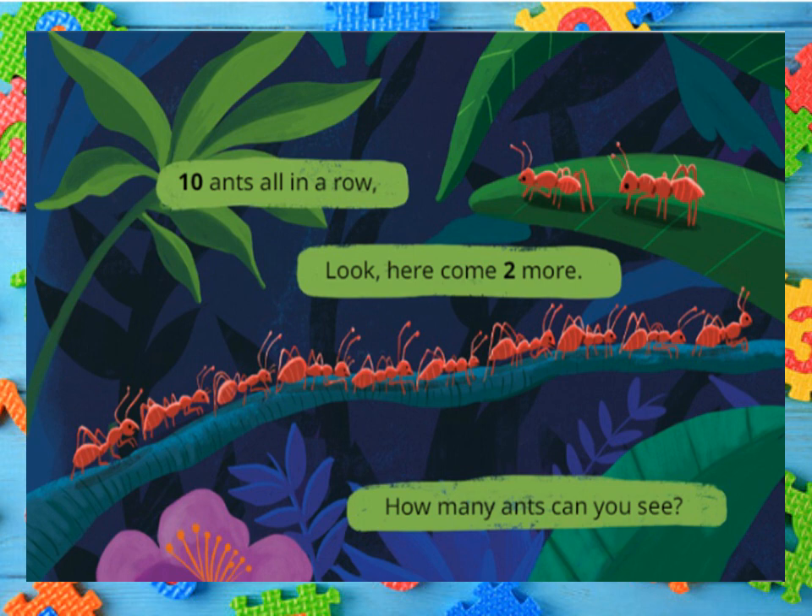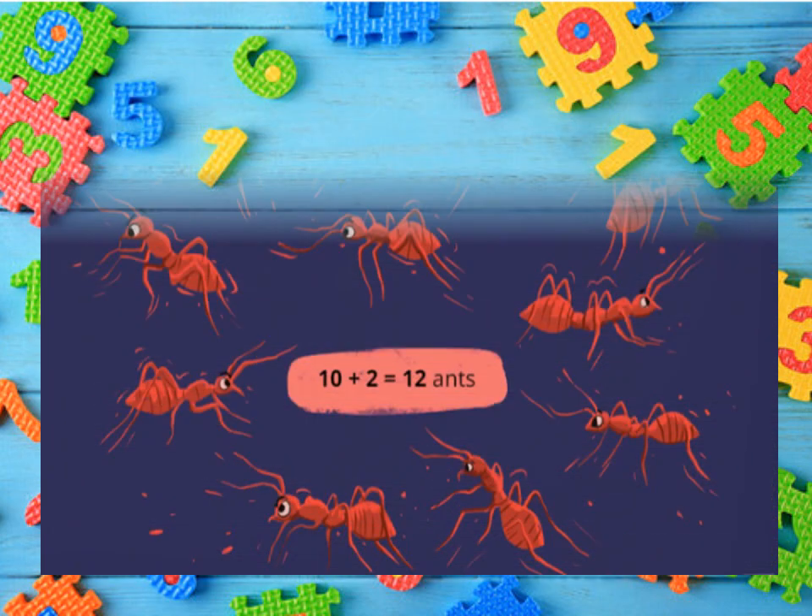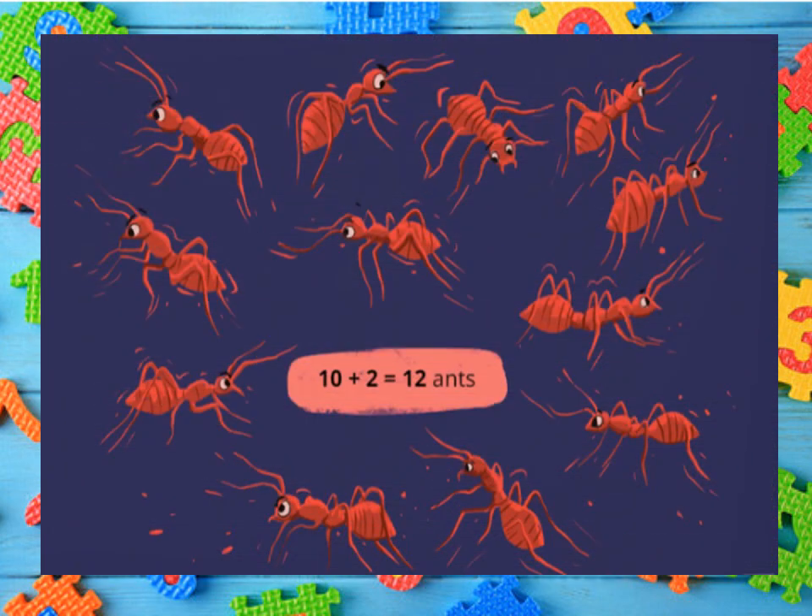Ten ants all in a row. Look here, come two more. How many ants can you see? Ten plus two gives you twelve. Twelve ants.